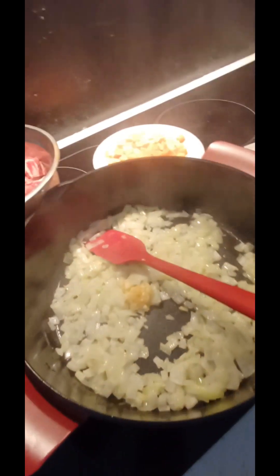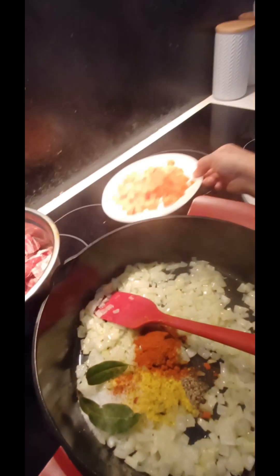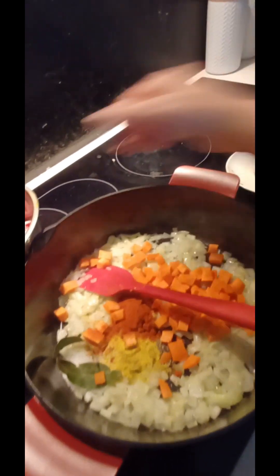Now we add the garlic, all the spices — and please, no fog! As usual, my favorites: carrots and the meat.